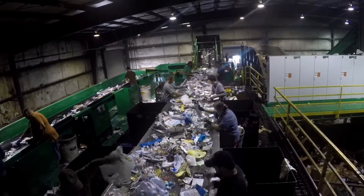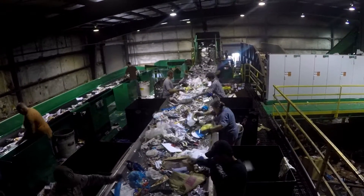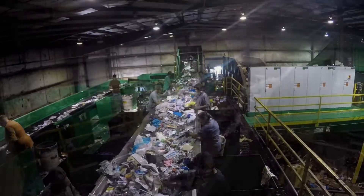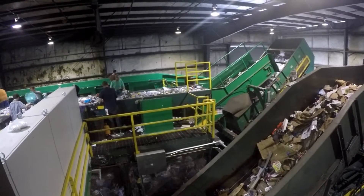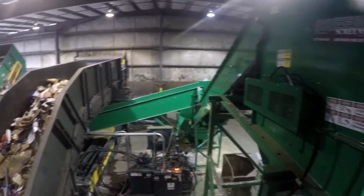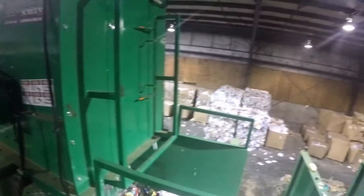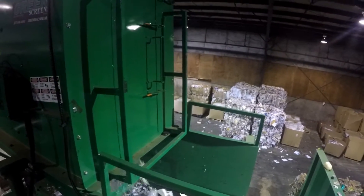This mixed material stream is then transported to a Green Machine mini-polisher system, where fiber materials climb to the top of the rubber disc screen, depositing that material on a fiber post-sort, while containers drop to the bottom of the screen and are conveyed over to a glass-breaker system, where fines, glass, and dangerous materials are removed, depositing that recyclable container stream onto a single-sided container sorting line.